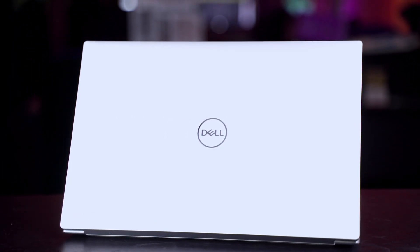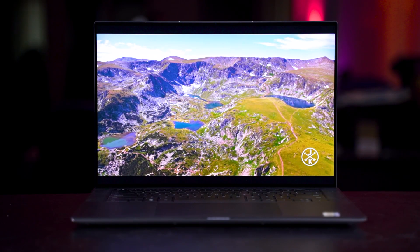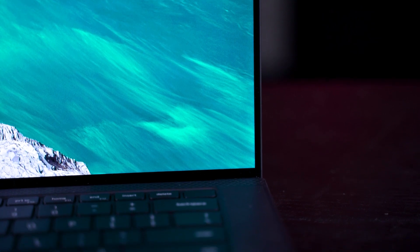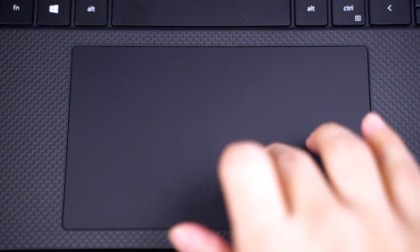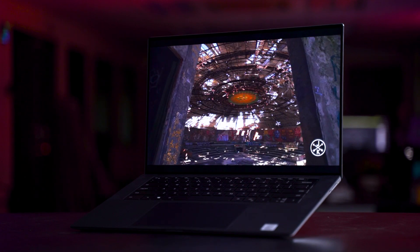The Dell XPS lineup of laptops is one of the most premium Windows 10 laptops money can buy right now. It has a lot of good stuff built in — a bright and beautiful screen with thin bezels all around, maximized footprint using a 16 by 10 aspect ratio, 4K resolution, touch capability, good keyboard, nice trackpad, and a really nice laptop design overall. It's just a very joyful laptop to use.